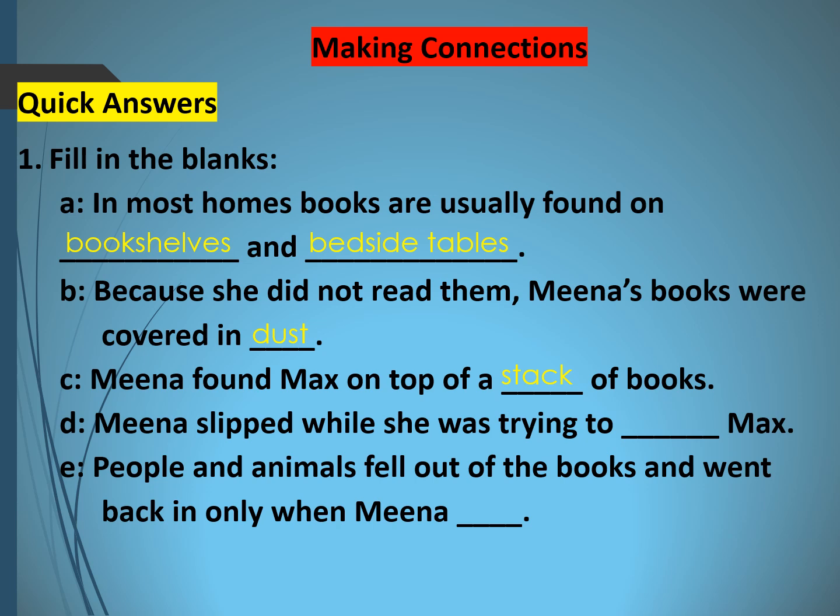Fourth blank: Mina slipped while she was trying to rescue Max — she slipped, got imbalanced, and fell down while trying to save him. The last blank: people and animals fell out of the books and went back only when Mina read them. So when Mina read the books, all the creatures went back into them.